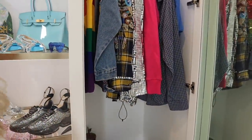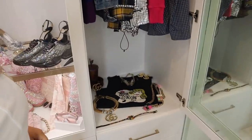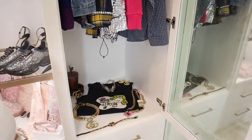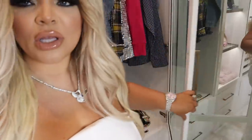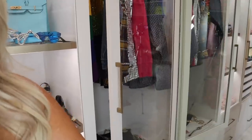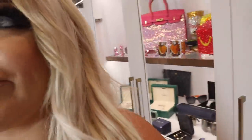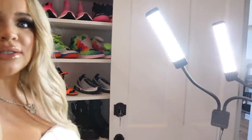And then the infamous Balenciaga shirt. Down below we have just some knickknacks — an Anna Nicole shirt and some Gucci sunglasses. I do have two mirrors in this closet: one there and one directly across, so it kind of looks like infinity, which I really like.